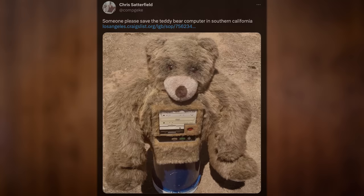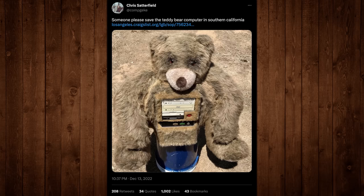IKEA only made the bear though, not the computer itself. This is a one-off, a completely custom job. And the only reason I know about it at all is because of y'all. In particular, CompGeek on Twitter put out this post in December of 2022.